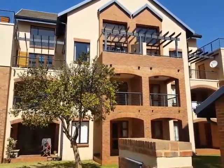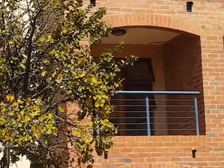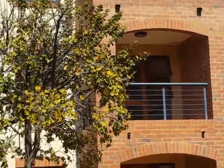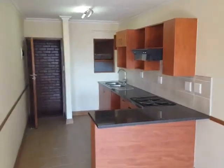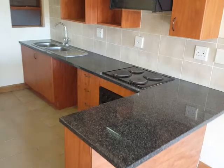Hi property fans, we've got a unit for sale in Hilltop Lofts. This is number 175 and here you can see it's got a little patio over there. This is a typical bachelor unit with a kitchen featuring granite tops.